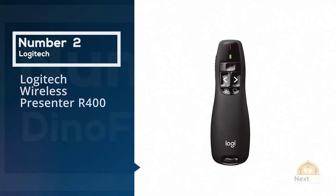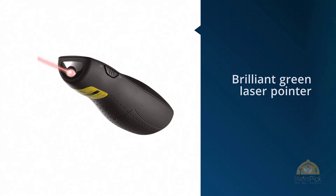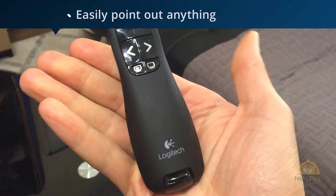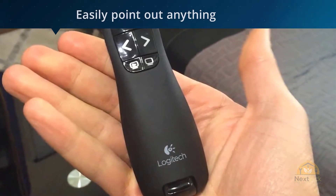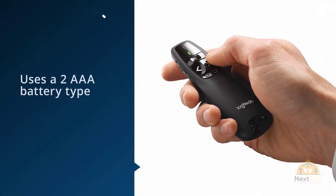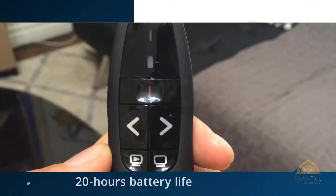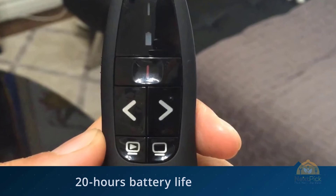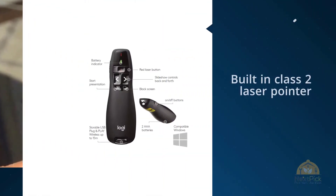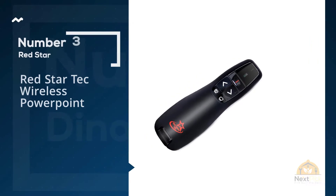Number two: Logitech Wireless Presenter R400. With this brilliant green laser pointer, you can easily point out anything on any kind of presentation screen, even in a brightly lit room. It is powered by two triple-A batteries. The laser pointer has a maximum of 20 hours battery life, and a maximum of 1,050 hours battery life when used as a presenter. Other electrical devices should be kept at least 8 inches away from the USB receiver. If you have to constantly reconnect your R800 presenter, the presenter should be moved closer to the USB receiver.